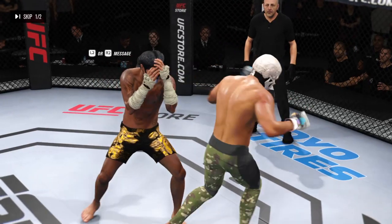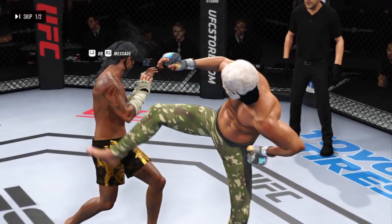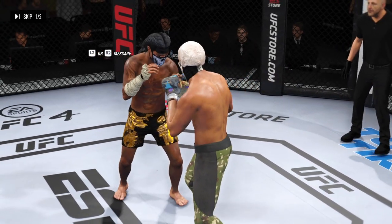He kept hitting him over and over to the head, eventually he found the one that really did damage to his opponent.